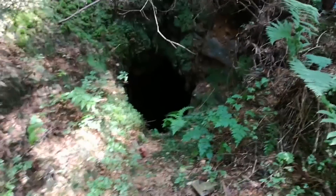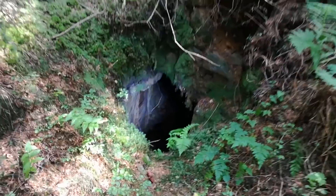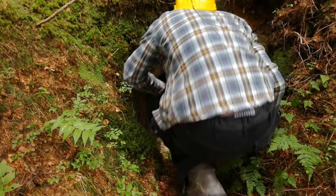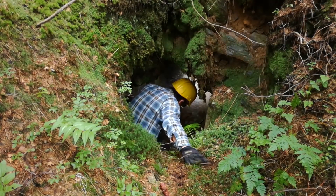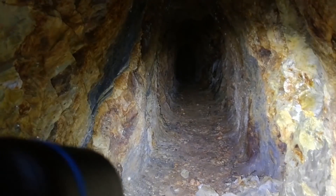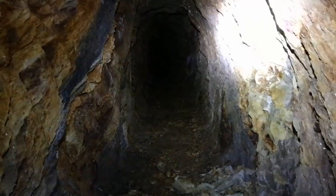So here is the mine entrance — let's go inside. Okay, so here you can see the mine, and here is the entrance.